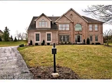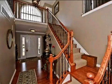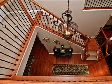This property is a four-bedroom, three full baths, and one-half bath home. The list price on this property has recently been reduced to $390,000.